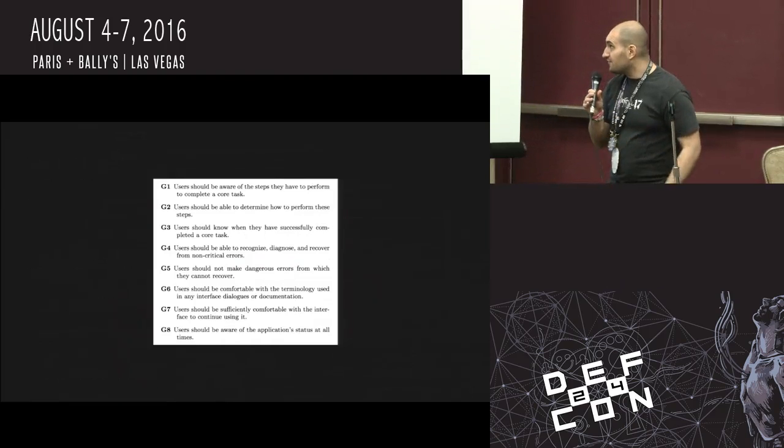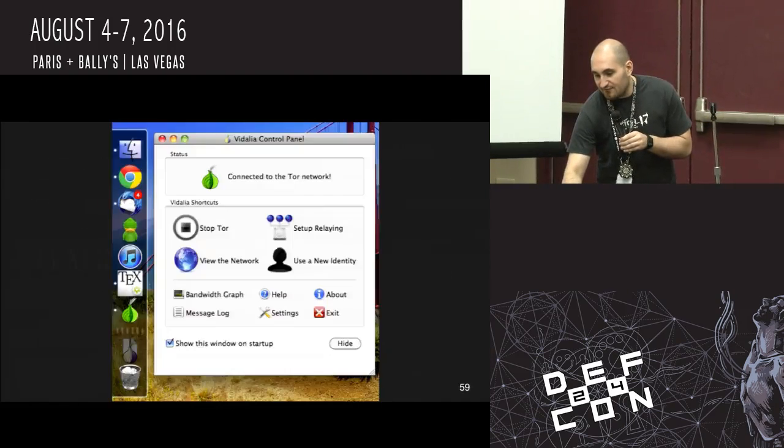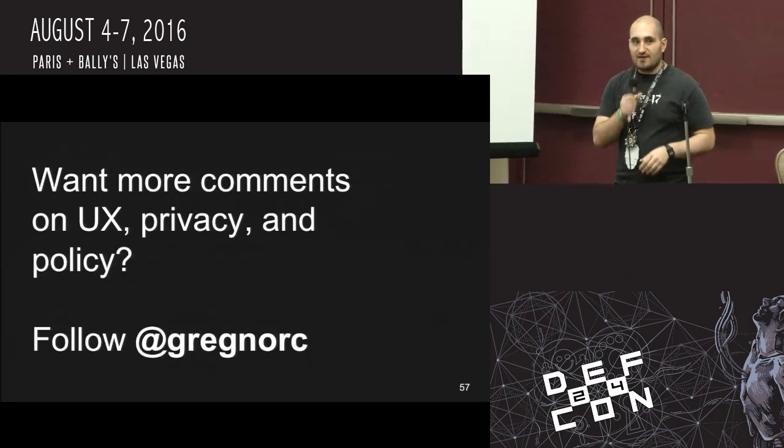This went through faster than I intended, but that does mean we have some extra time for questions.